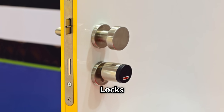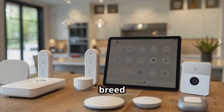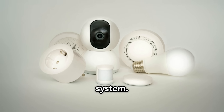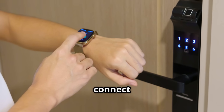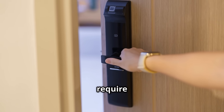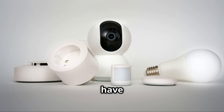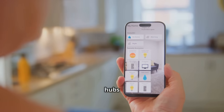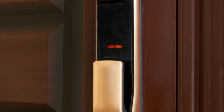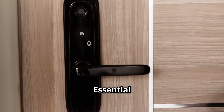Now let's talk about Z-Wave and its close cousin Zigbee — these are a different breed of smart lock designed primarily for those building out a more comprehensive smart home system. Unlike Wi-Fi locks that connect directly to your router, or Bluetooth locks that connect to your phone, Z-Wave and Zigbee locks require a separate smart home hub. Think of hubs like Samsung SmartThings, Hubitat, or security systems that have Z-Wave or Zigbee radios built in. These hubs act as the central brain for all your compatible devices.